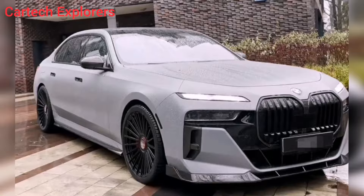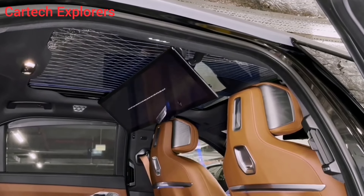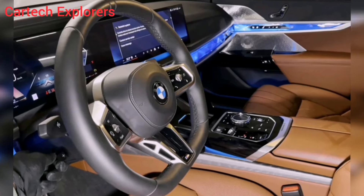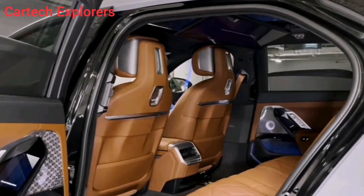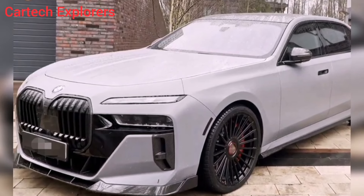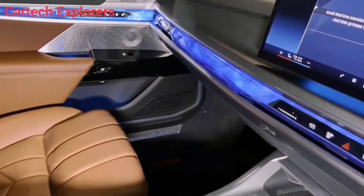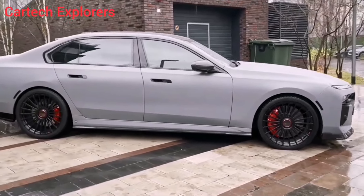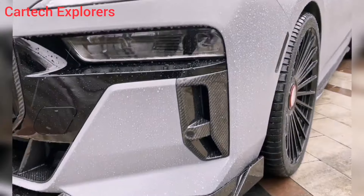But the 760i isn't just about performance — it's also about comfort. The ride quality is smooth and supple, even on rough roads. And the driver assistance features, like lane departure warning and adaptive cruise control, make highway driving a breeze. The 2024 BMW 7 Series 760i is a car that redefines luxury — a statement of power, refinement, and technological prowess. It's a car that's not just for driving, it's for experiencing: feeling the wind whip through your hair on winding mountain roads, sinking into plush seats under the starlit sky, and impressing clients with its executive presence. The 760i is a flagship, a masterpiece, a culmination of everything BMW knows about making the ultimate driving machine.